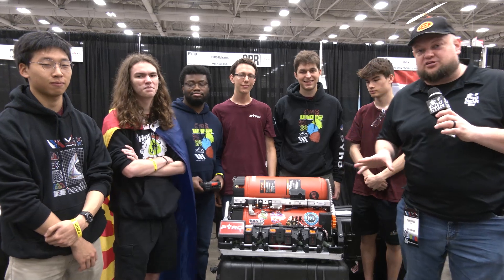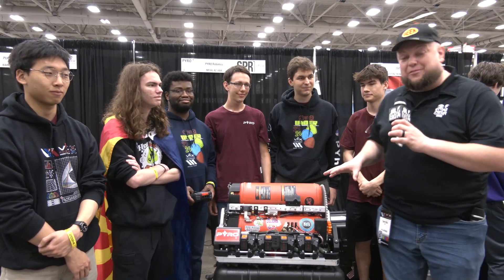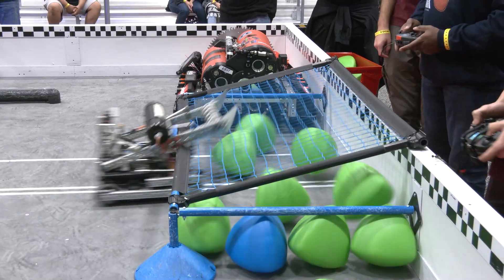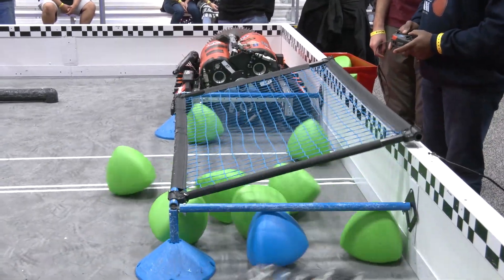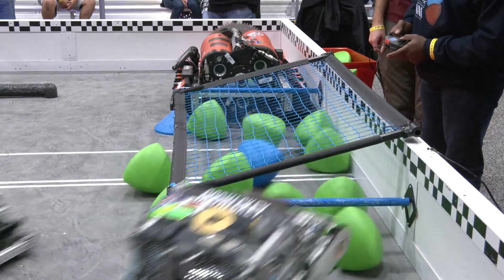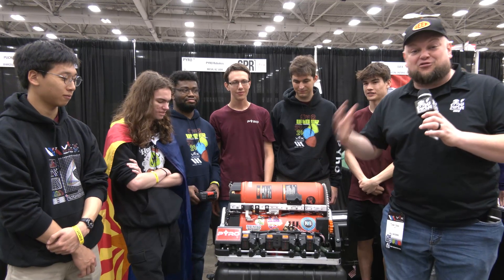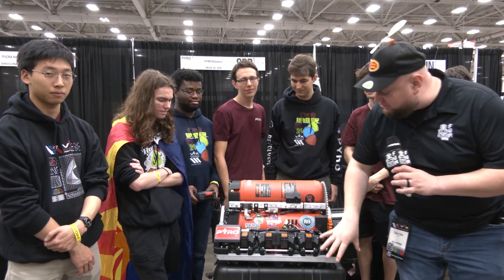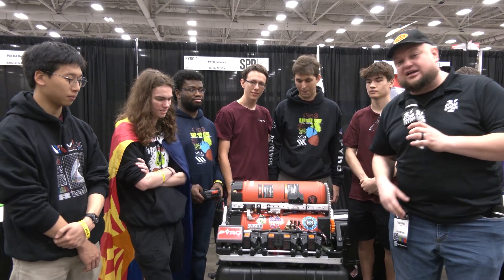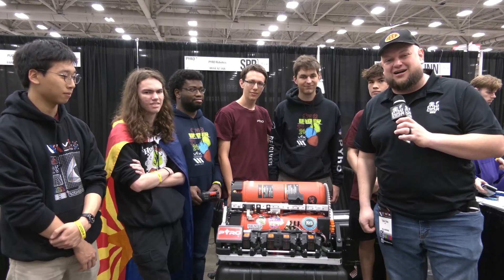Hey everybody, it's Tyler here at VEX Worlds, checking in with VEXU Team Pyro out of Arizona State University. Pyro is absolutely incredible — a 70-pound primary robot with incredible tanks holding compressed air. Their strategy involves blowing compressed air to knock out tri-balls. We're taking a deep dive into this robot, talking about their drivetrain, electronics, why they went this route, and the strategy behind it here on Pits and Parts.